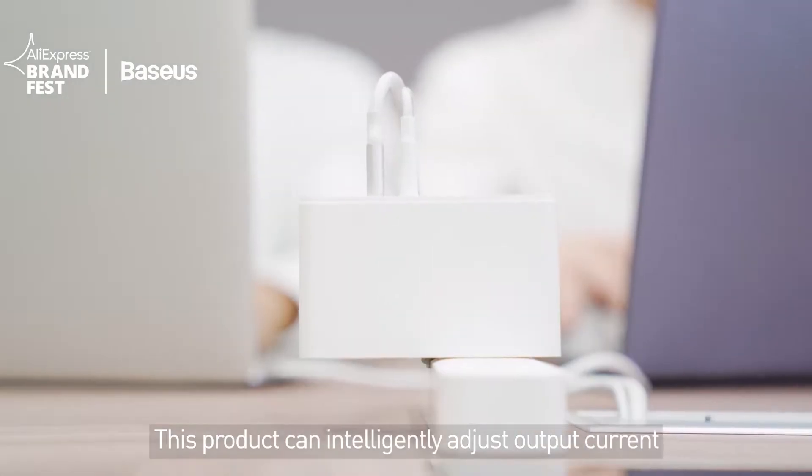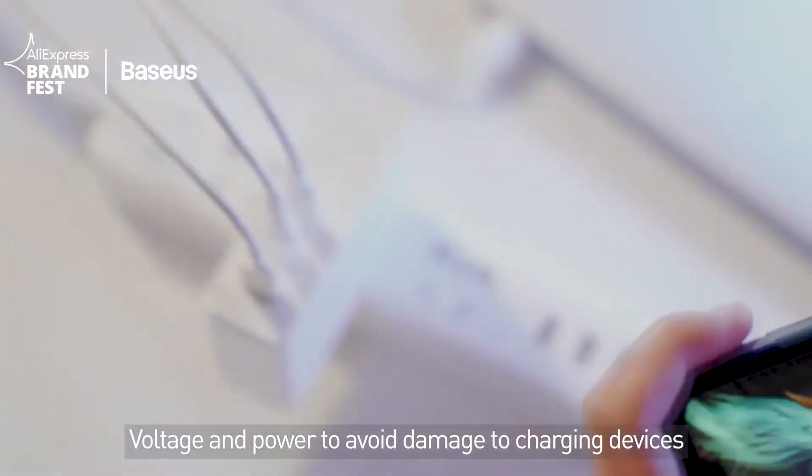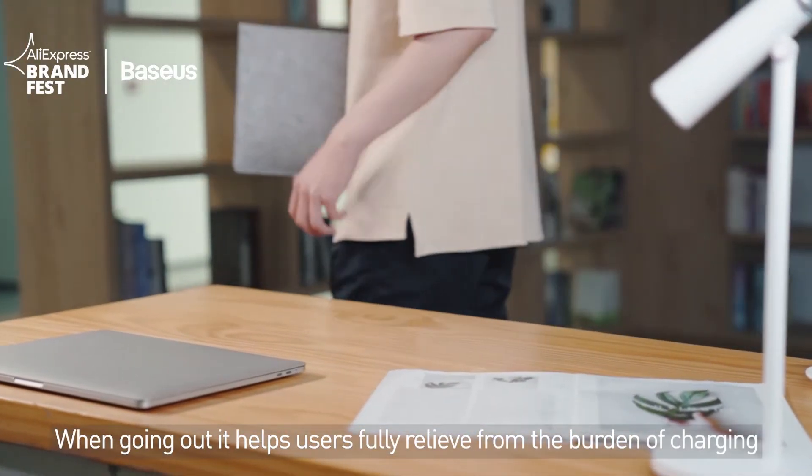This product can intelligently adjust output current, voltage, and power to avoid damage to charging devices. When going out, it helps users be fully relieved from the burden of charging.